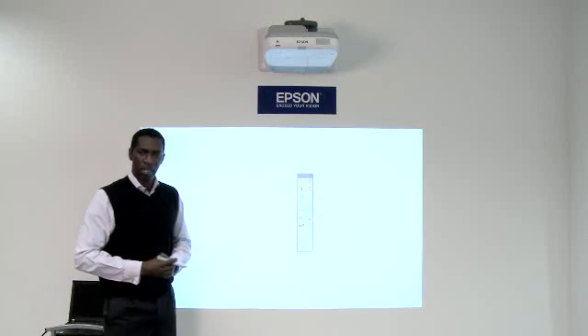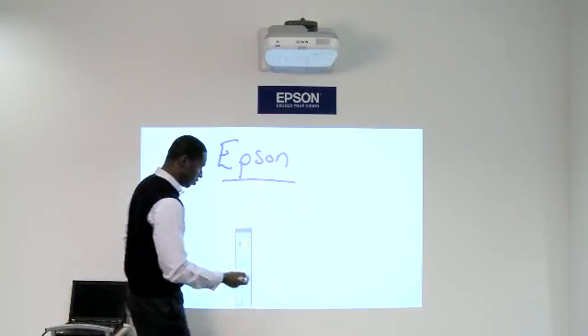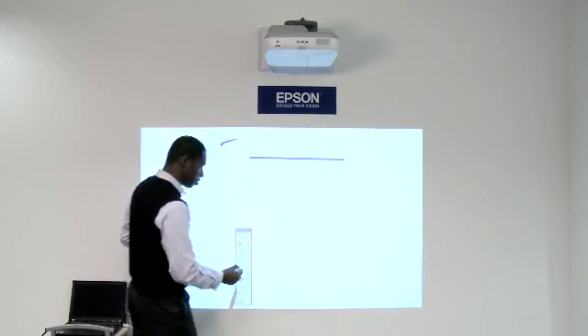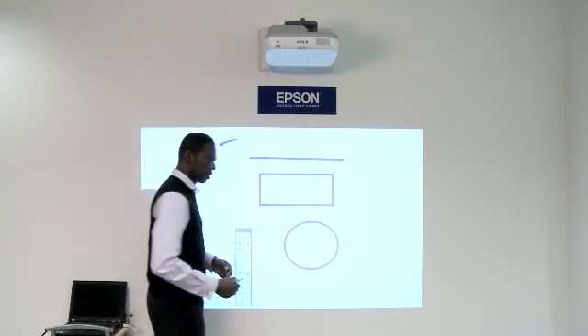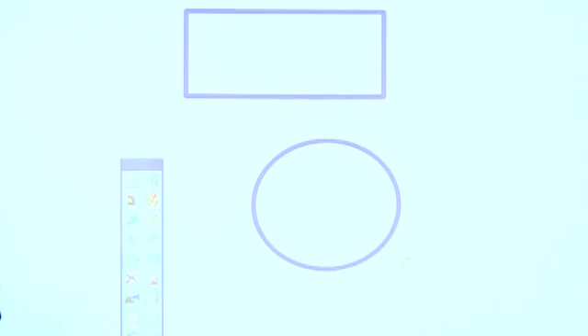I've got my whiteboarding application — simple, yet effective. By clicking on the icon I can begin to write on the screen. If I choose to, I can then erase what I've written. I also have options to draw various shapes on the screen — straight lines, squares, circles — tools that can be used in teaching every day.